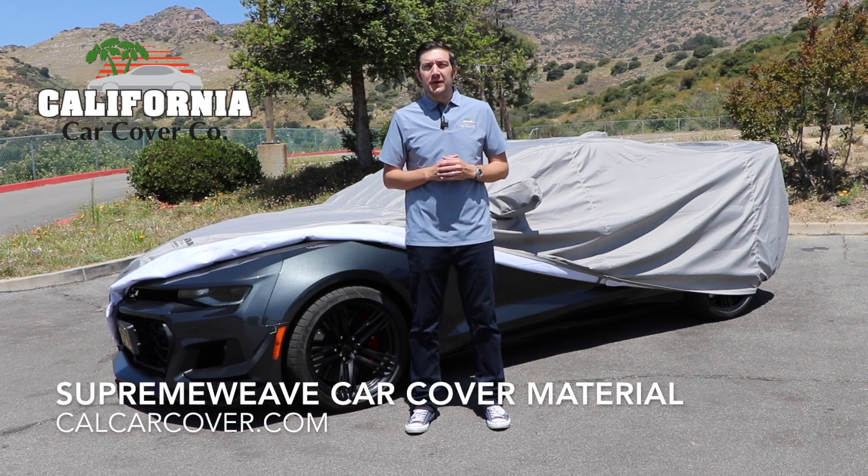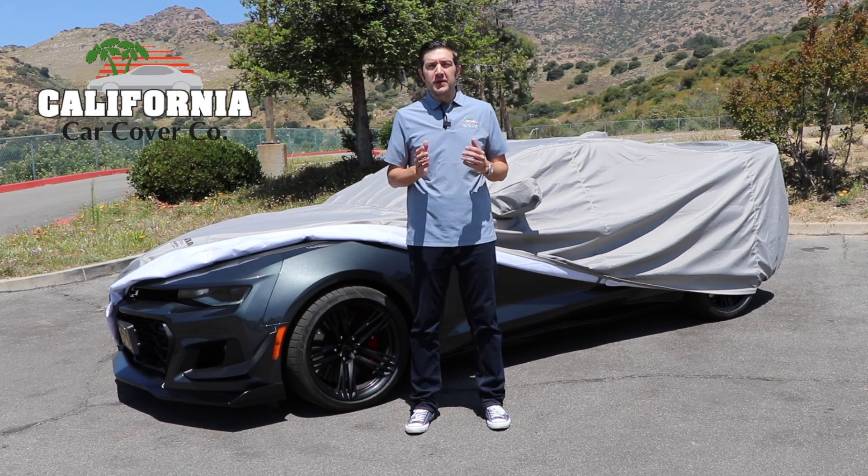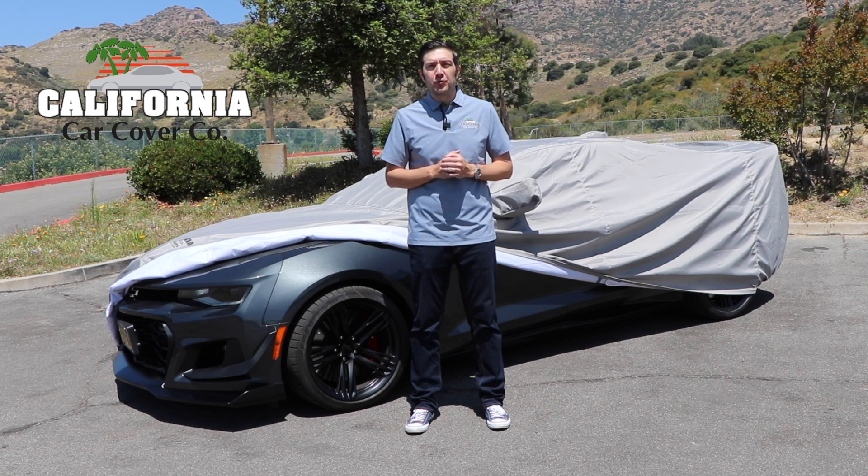The car cover fabric you've been asking for is now available at California Car Cover. We have reintroduced our Supreme Weave material, and it's the ultimate outdoor car cover.